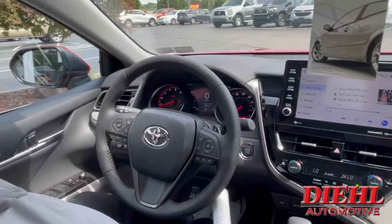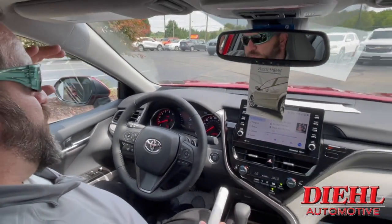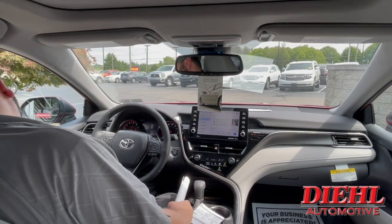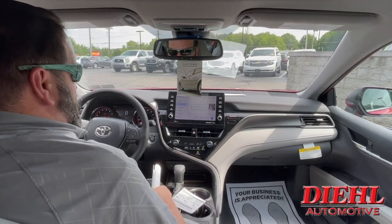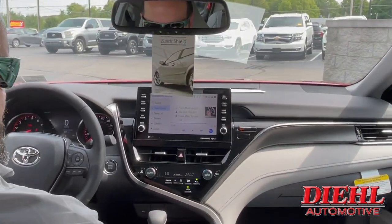Some really cool things about this car: it has blind spot monitoring, front-end collision alert, pedestrian alert, lane sign assistance — all the cool safety features you can think of. Automatic high beams, heated steering wheel, adaptive cruise control — you can't beat it. AM/FM radio and SiriusXM are also included.